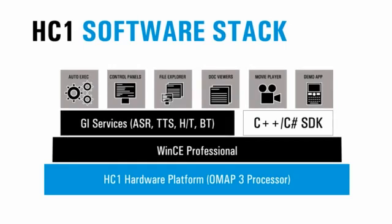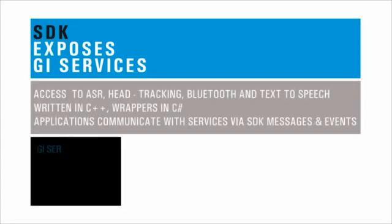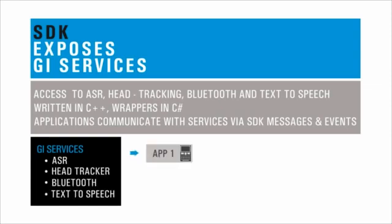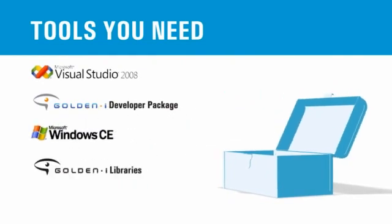These services form the OS shell called GoldenEye Services, and accessing them is quick and easy. The HC1 SDK exposes GoldenEye Services and allows programmatic access to the automatic speech recognizer (ASR), head tracker, and Bluetooth wireless connectivity. The SDK libraries support C++ and C# programming languages within a Microsoft Visual Studio 2008 environment.